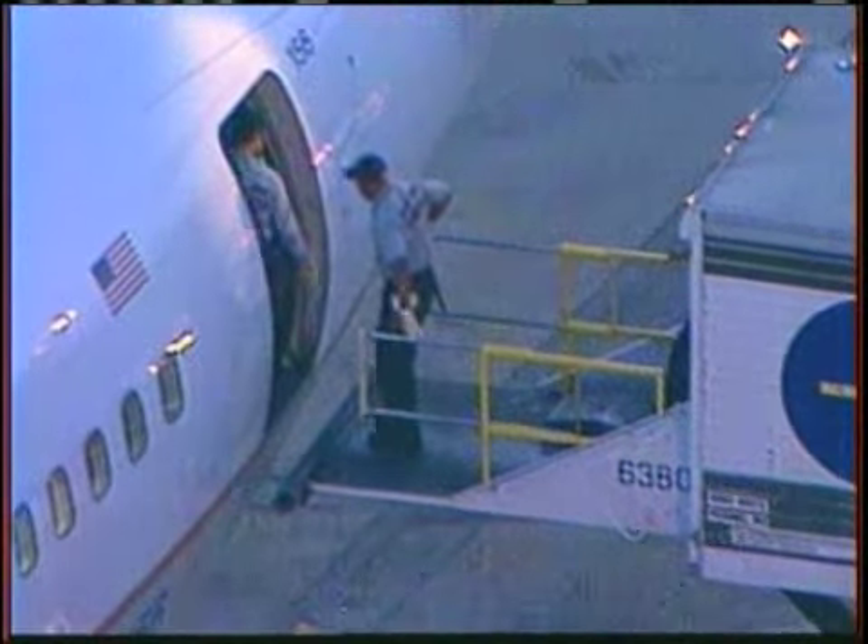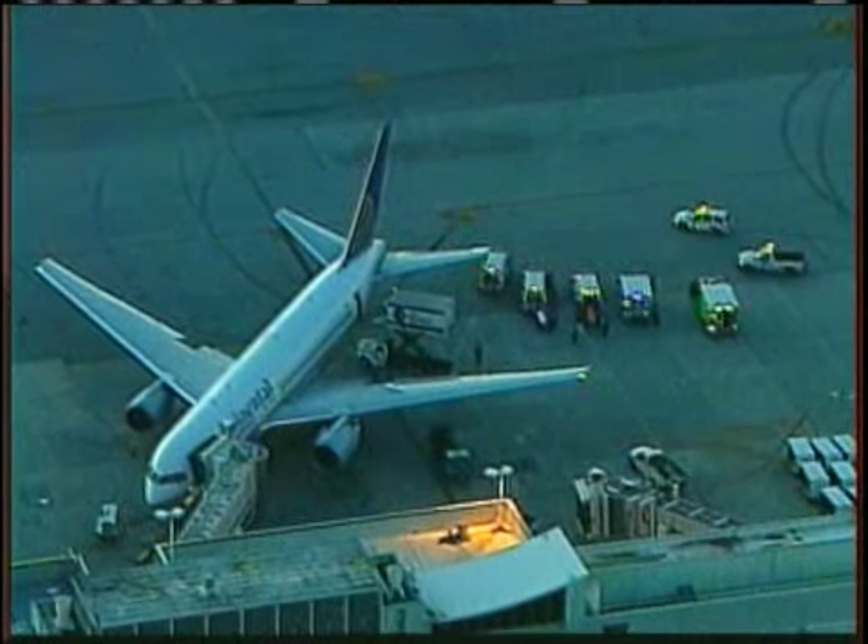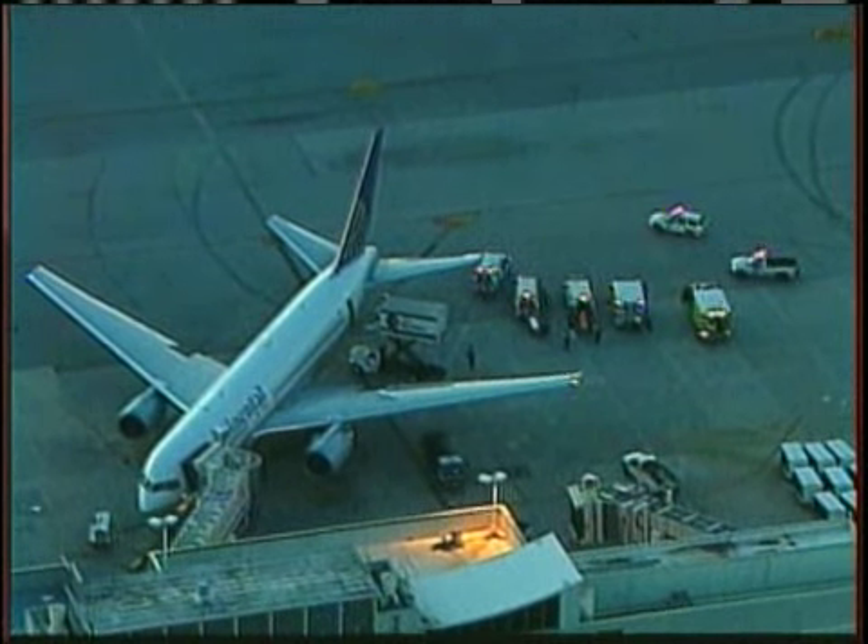I thought it was normal turbulence until I saw everyone pop out of their seats, and then I thought we were going to die. Oklahoman Ryan Morgan was on board Continental Flight 128 when suddenly the plane started shaking. People came out of their chairs, some chipped pieces of the ceiling tiles off, and other people's heads completely went through.